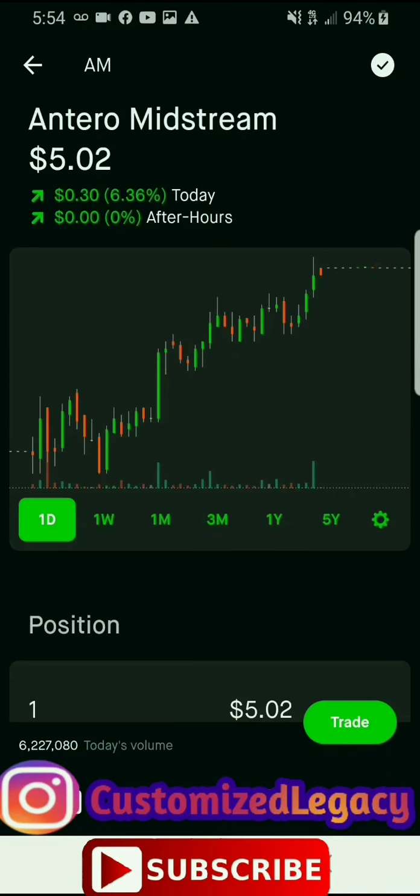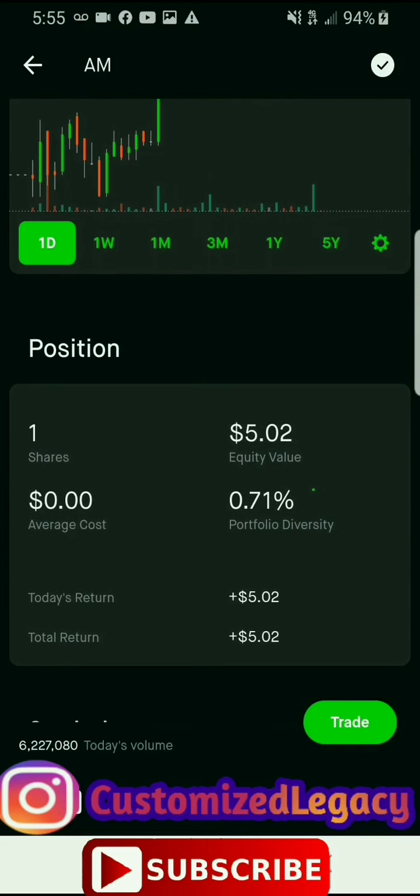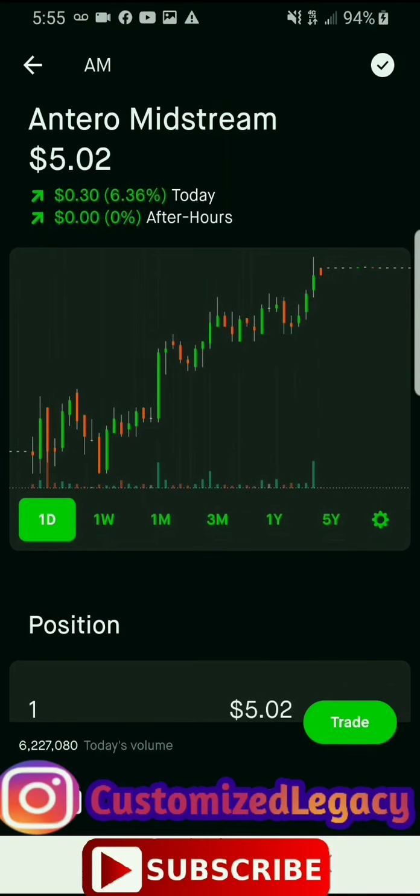What is up stock fam, I'm here with another video. Before we get into these stocks, make sure you hit that subscribe button and tap that bell, turn those post notifications on so you can be notified when I post a new video. Don't forget I will be doing a hundred dollar cash giveaway when I reach 1,000 subscribers. The first four people that comment the code word throughout the video will be the winners. You must be subscribed and have post notifications on. Now with that being said, let's get into these stocks.